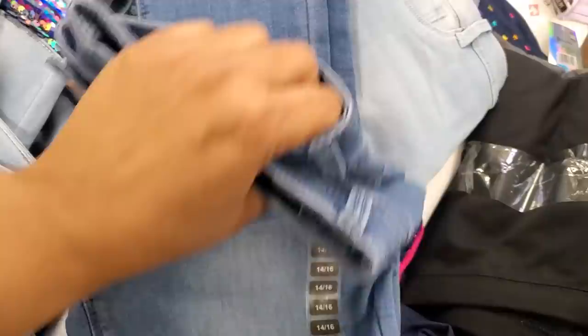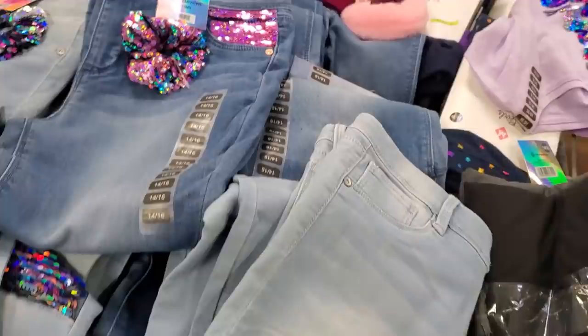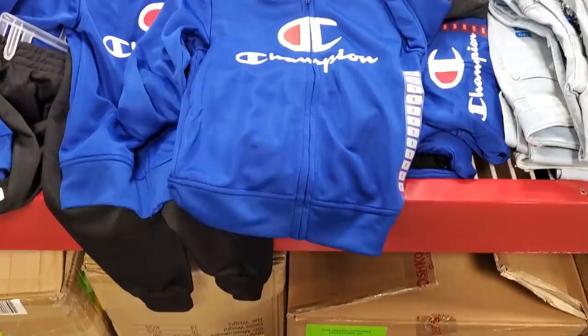So it looks like two different patterns — by the pocket and this one's gonna be more by the knee. And they have this pink one and you get the pom-pom. $10 for Champion and it looks like you get the bottom — they're gonna be a jogger too.